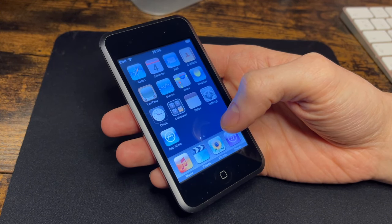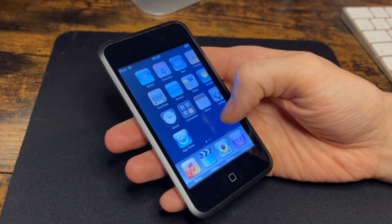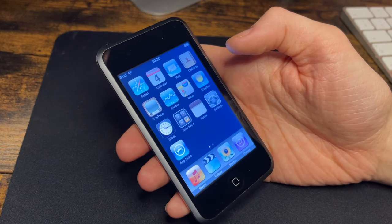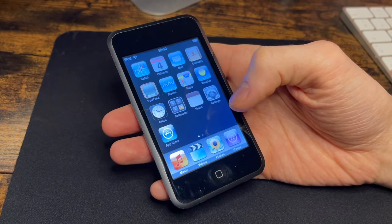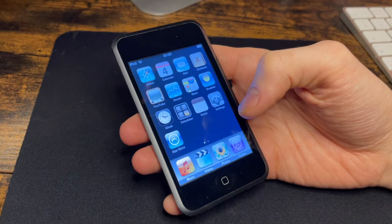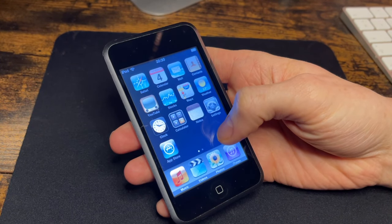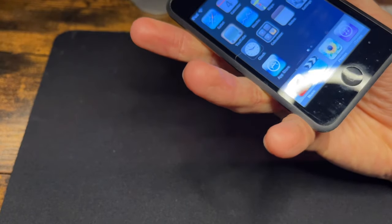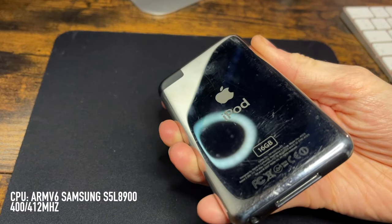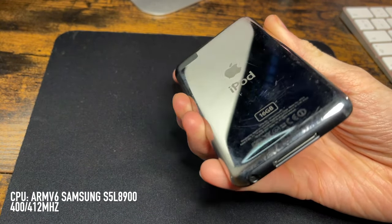Apple basically revised the iPhone model and made an affordable version for consumers — essentially a touchscreen iPod. It ran until the following September 2008 when it was discontinued and the iPod touch second gen was released with incremental changes. Under the hood, it ran an ARM Samsung system-on-a-chip — a 400 to 412 megahertz processor.